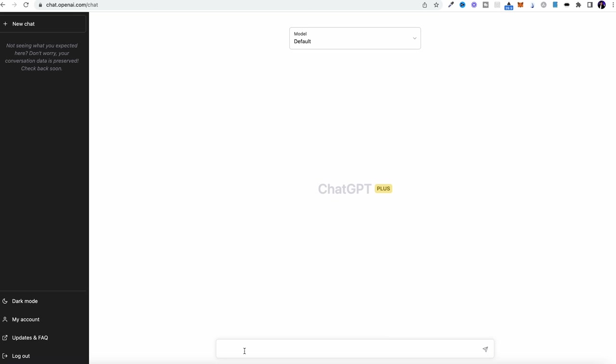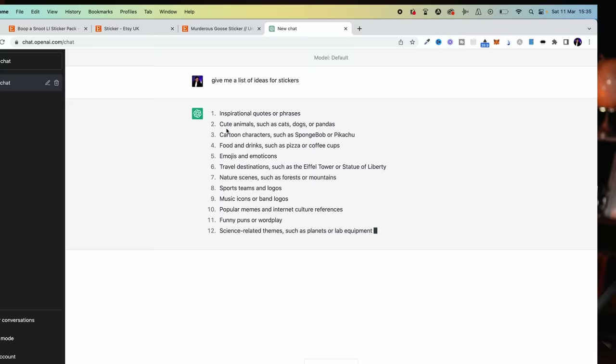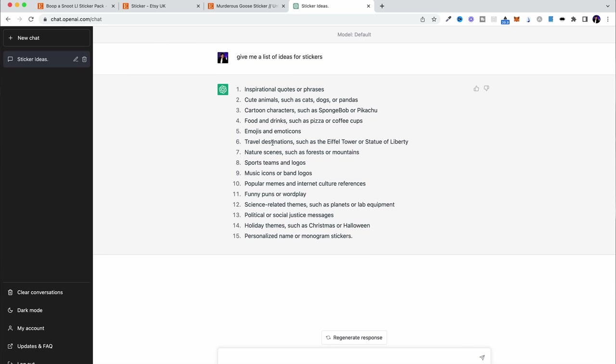Another great tip is to come over to ChatGPT, the AI chatbot, and say 'give me a list of ideas for stickers'. It literally gives you a list of sticker ideas. Cute animals is great, cartoon characters, food and drink — things like coffee, because people who love coffee might want a little sticker to stick on their coffee mug. There are so many different options and avenues we can go down with our ideas to actually create these stickers.